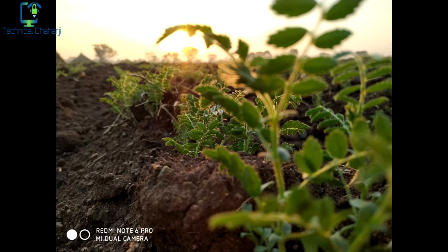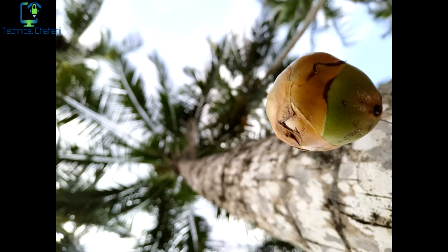And talking more about portrait mode, the portrait mode seems to be a disadvantage while using this phone.